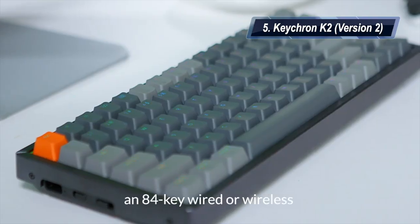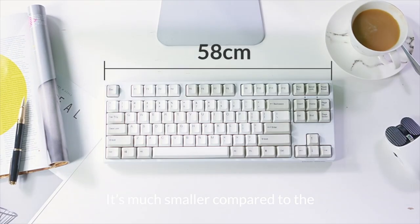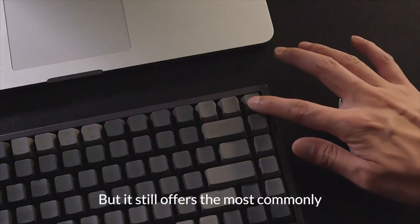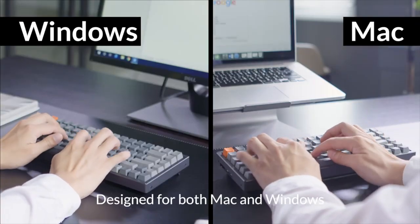At number five, we have the Keychron K2 Version 2. It is the most affordable wireless keyboard. Its pros: it is a well-priced keyboard, it has great overall build quality, and it also has seamless connectivity. Its con: it has scratchy switches which can annoy you.